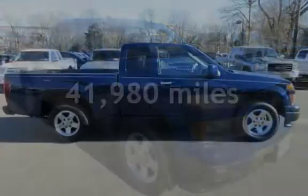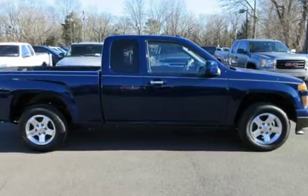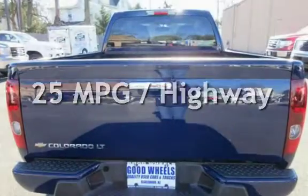This Chevrolet is a great value with less than 42,000 miles on the odometer. Estimated fuel economy for this vehicle is 18 miles per gallon in the city and 25 miles per gallon on the highway.